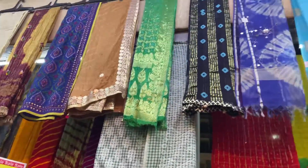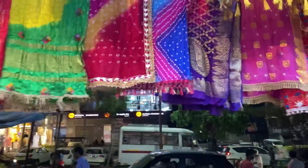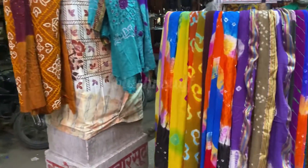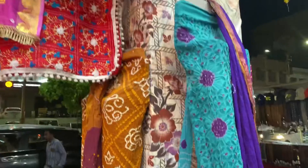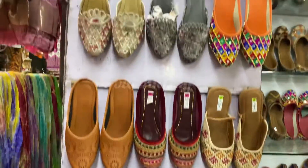So along with ladies items you can also get gents items. You can see bandhani print and unstitched suits, as well as stitched suits. The dupattas are 100 rupees each, and you will get a lot of Jodhpur style variety.